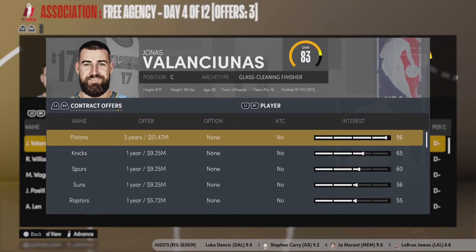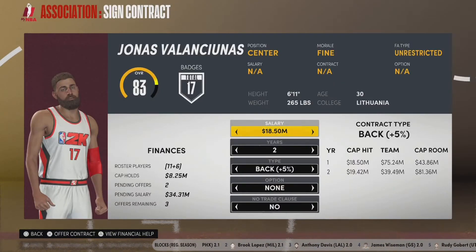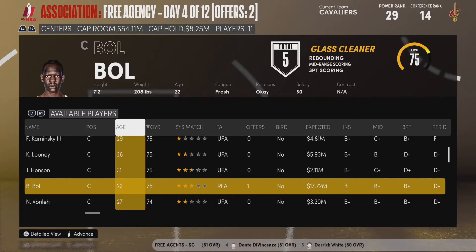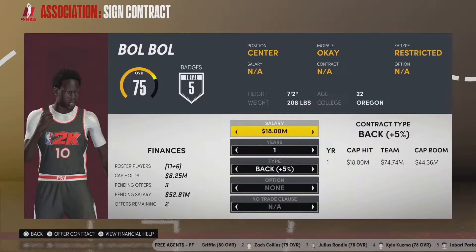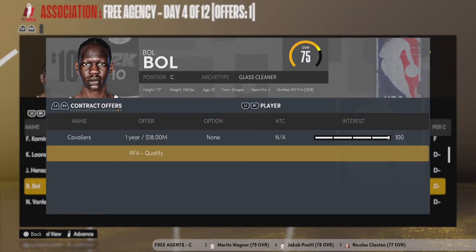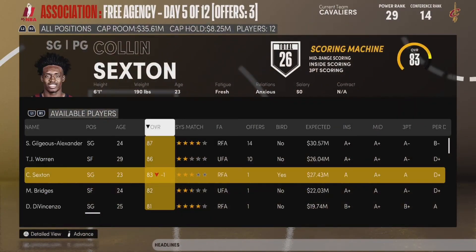We're going to go back at free agents and take a look at Jonas Valanciunas. He's not as young or as good as DeAndre Ayton, Jaren Jackson, or Marvin Bagley, but he does the job. The Grizzlies just signed Jaren Jackson to a big extension, so maybe they're not willing to pay Valanciunas. We're going to offer him a two-year contract worth $37 million — that's $18.5 million per year. I also want to look at Bol Bol; he has more potential but is more of a question mark, so we'll offer him a one-year deal for $18 million. Valanciunas accepts our offer, so we're pulling the offer from Bol Bol. Jonas Valanciunas is now the new starting center of the Cleveland Cavaliers.